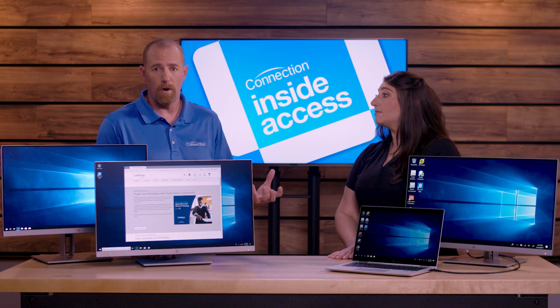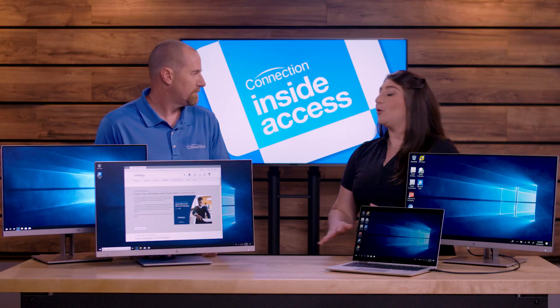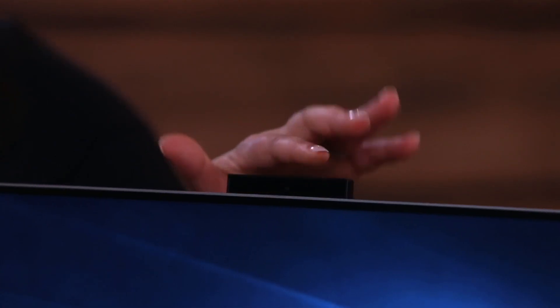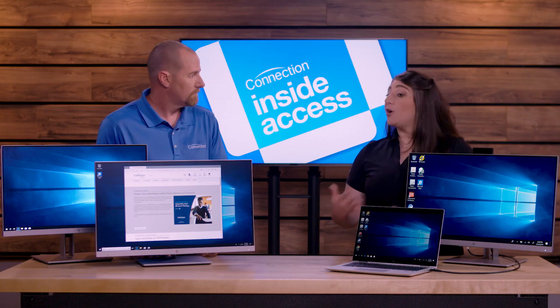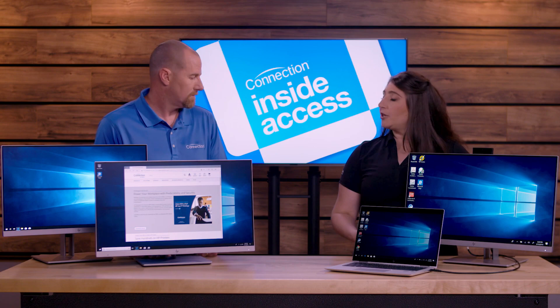Let's talk about collaboration — that's something else we're all doing. We're not all in the same office anymore; we have remote offices. Which one of these displays is going to help us with that? Video conferencing is so popular, so we've built a webcam right here into our docking display. We also have a collaboration display that, if you don't need all the docking ports, would still have this pop-up webcam and a speakerphone built in, but just doesn't have the docking ports.